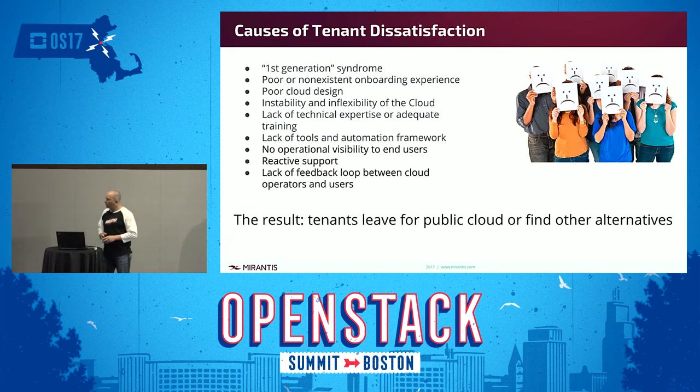As we looked across different clouds, I want to summarize something we heard from Jonathan Bryce in Monday's keynote — there's this first generation idea and we're kind of transitioning into the second generation. A couple things I'd put into this first generation syndrome bucket include a poor or non-existent onboarding experience. Many accounts start off with maybe a POC, some kind of prototype or experimental deployment, then go straight from that into production without really thinking about how they're onboarding tenants and what their experience is like.